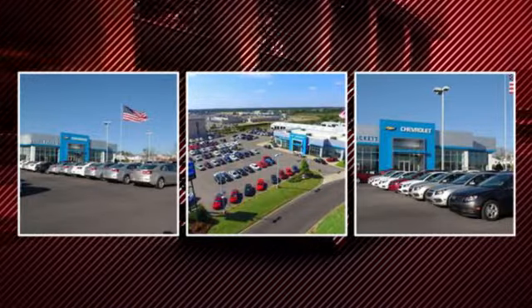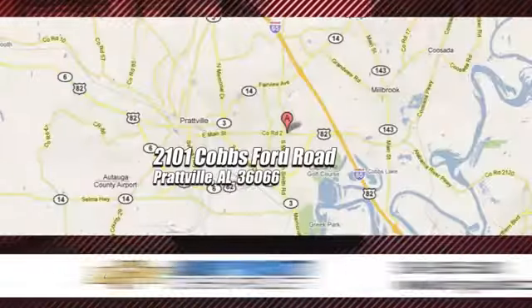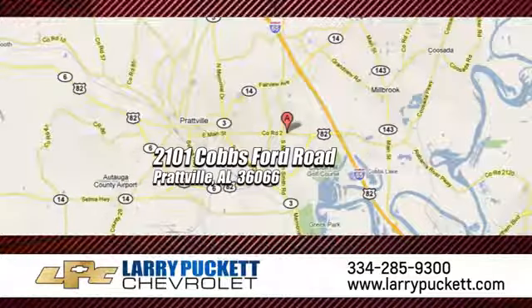There's only one original. And for the last 30 years at Mary Puckett Chevrolet, we've been letting our customers do the talking. We're conveniently located at 2101 Cobbs Ford Road in Prattville, Alabama.